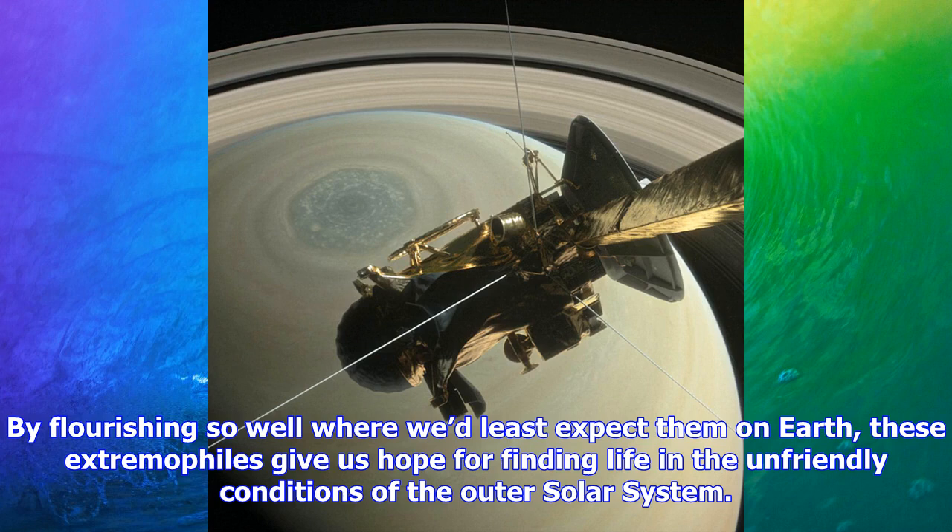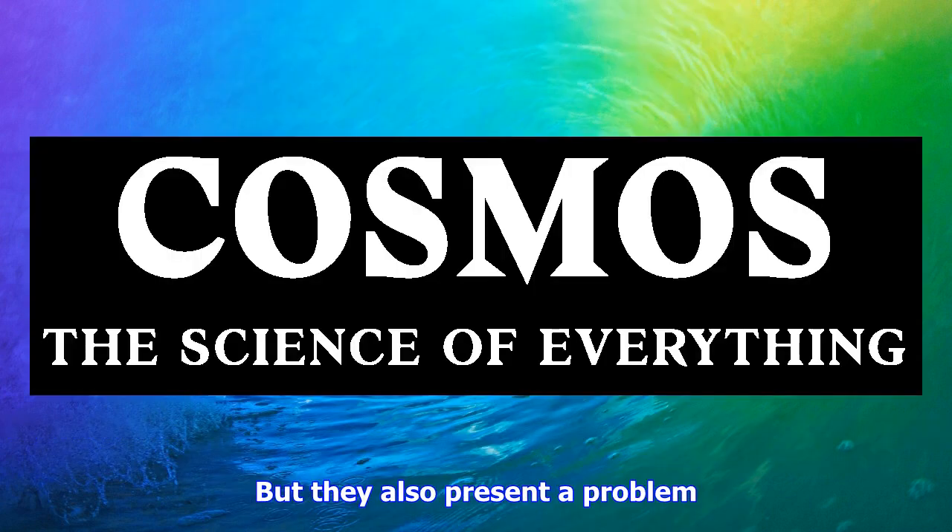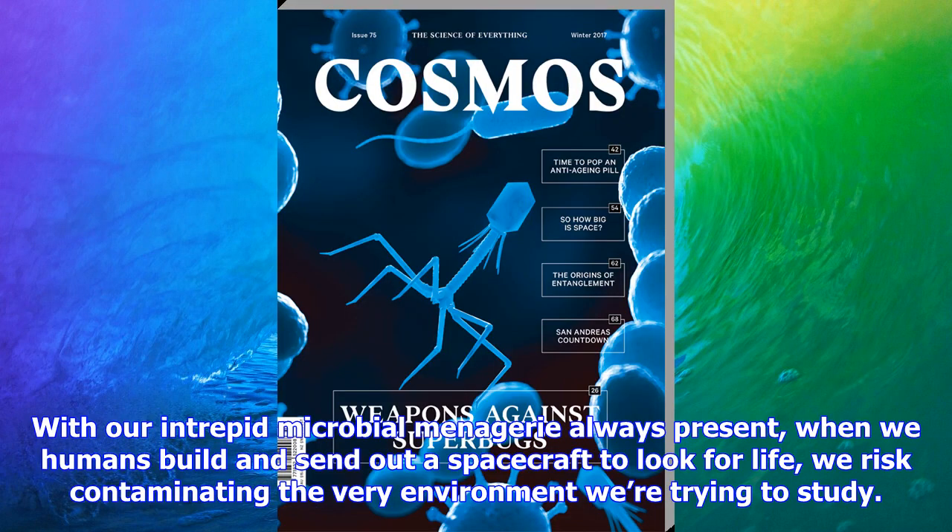Aside from being generally impolite, and perhaps setting off an extremely small-scale war of the worlds, contamination like this could make it hard to tell if any life we detect is really alien. This is where planetary protection comes in. Article 9 of the Outer Space Treaty, drawn up by the United Nations Office for Outer Space Affairs, and to which 107 nations are party, asserts that space exploration should avoid harmful contamination of other space bodies.